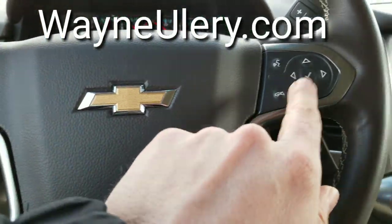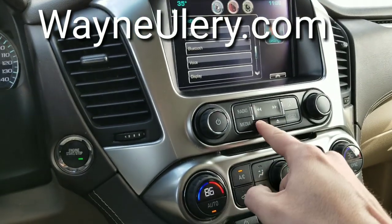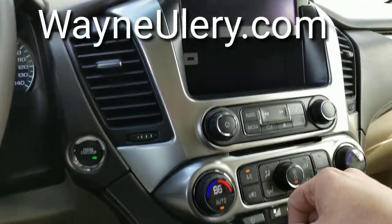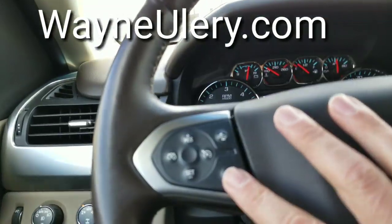Here is your cruise control and your five-way directional. Right here you have your screen — go ahead and place your phone in there and plug it into the USB. Here's your dual climate controls, your heated and cooled seats, and heated steering wheel right there.